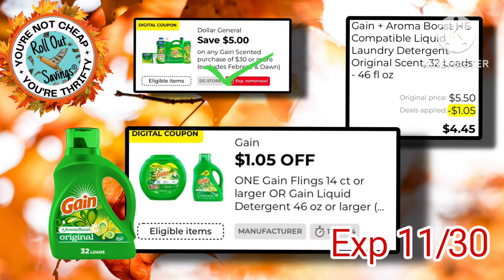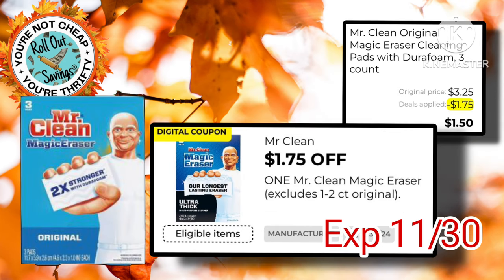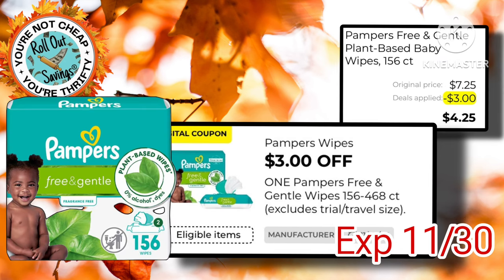We have this $1.05 off of the Gain. It does work on the $5.50 Gain Liquid and you can use it with your $5.30. We also got this $2.05 off of the Gain Flings — it is $15.95. The Mr. Clean Magic Eraser $1.75 coupon is back, making them just $1.50 out of pocket. The Pampers Wipes have a $3.00 off coupon, making them just $4.25.